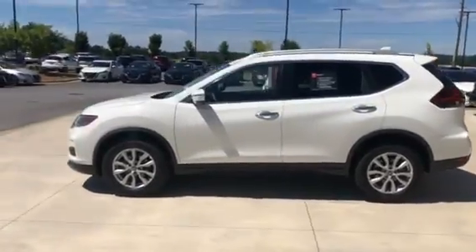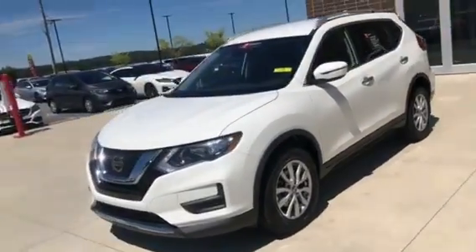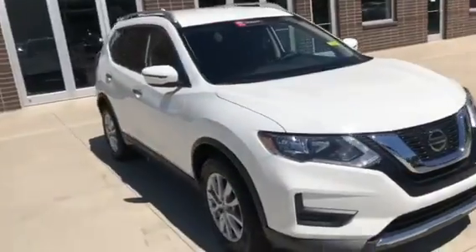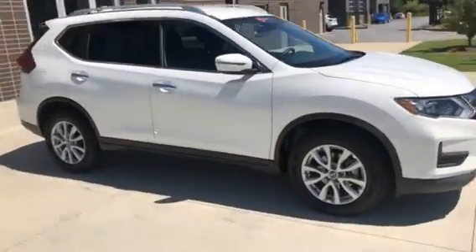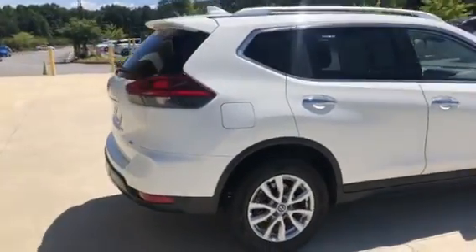Hello, I'm going to do a brief video demonstration of our 2020 Nissan Rogue SV Edition. Absolutely beautiful, no apologies — 31,000 miles, certified pre-owned.